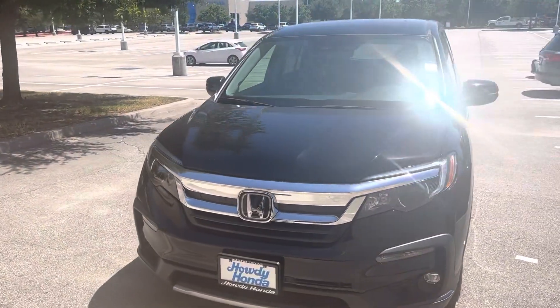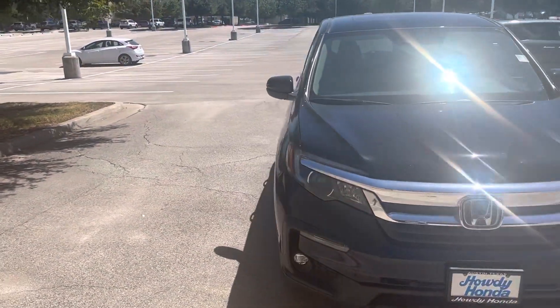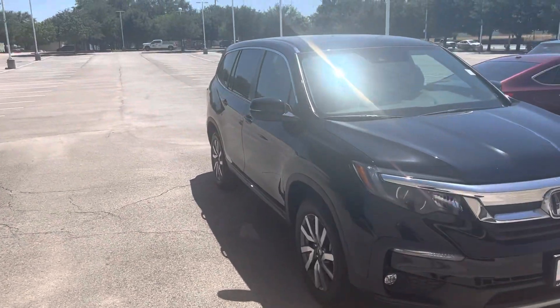Hey there, Thomas here. Howdy Honda. This is the 2020 Honda Odyssey EX-L.